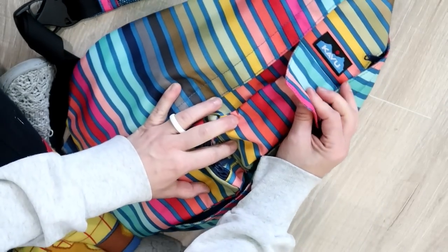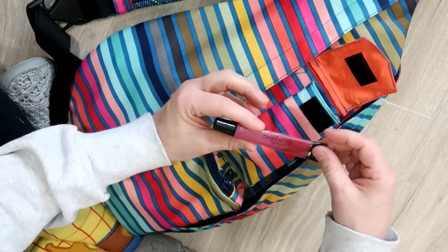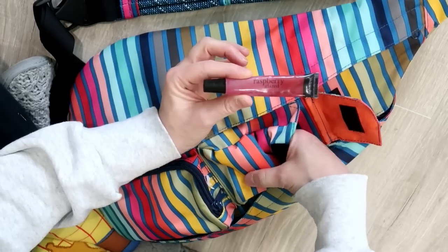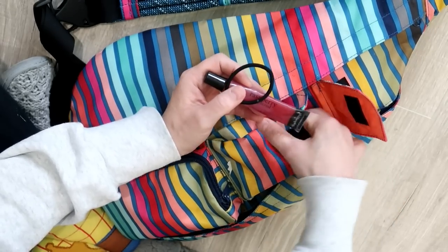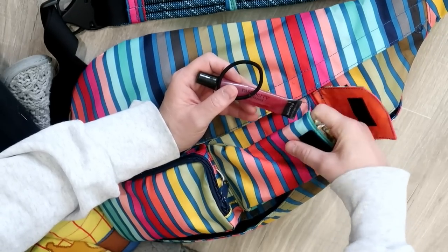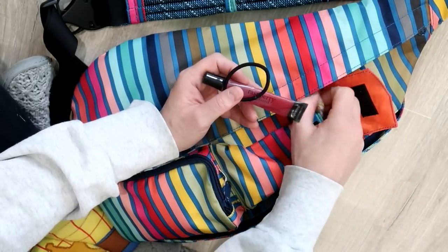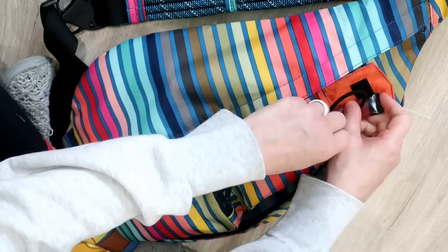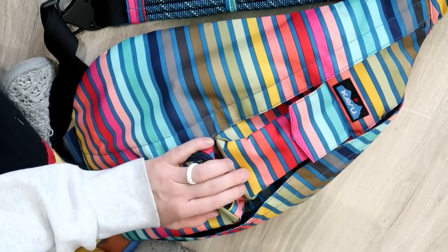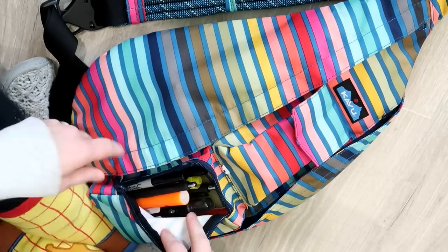Now let's go to this small Velcro pocket. Not a whole lot fits in here. I've got my Philosophy raspberry glazed lip product, a hair tie, and allergies have been acting up so the rest of this pocket has a bunch of cough drops. I usually have a chapstick in here as well — I think it's at my computer desk. So that's what I keep up there: lip products, cough drops, and a hair tie.